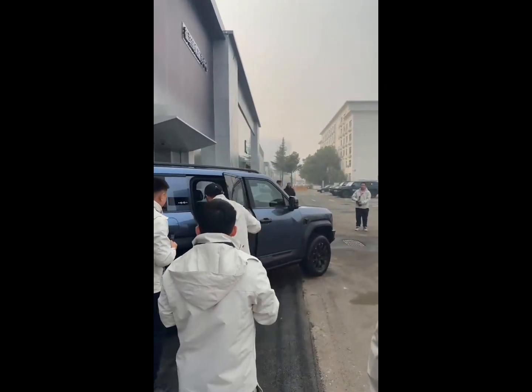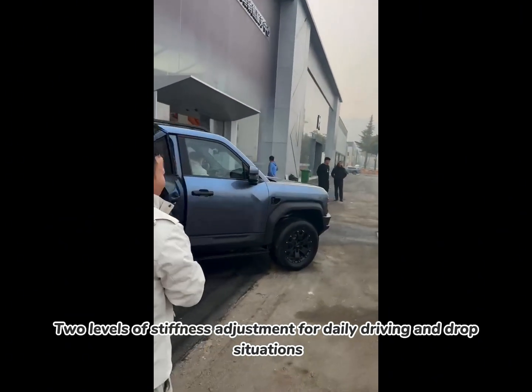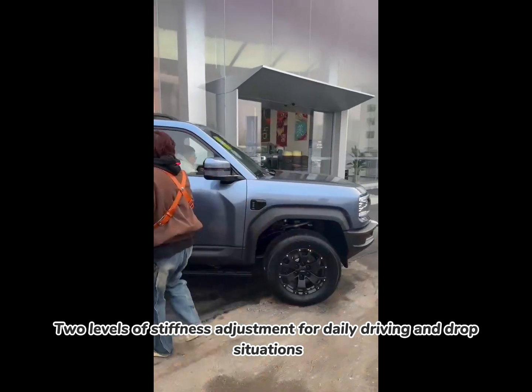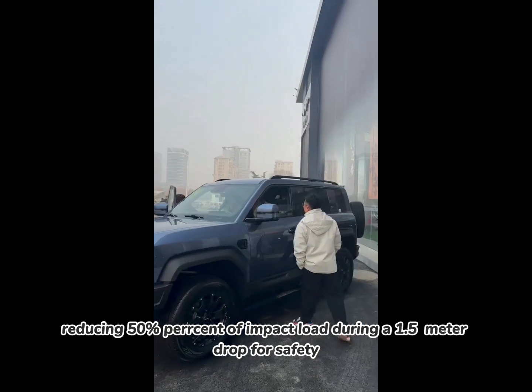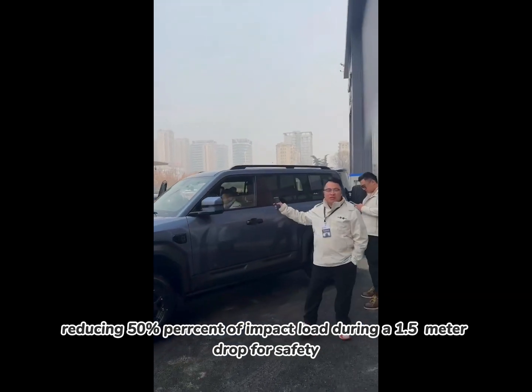Stiffness adjustment. Two levels of stiffness adjustment are available for daily driving and drop situations, reducing 50% of impact load during a 1.5-meter drop for safety.